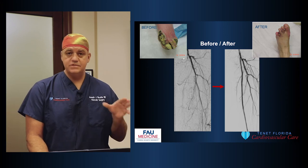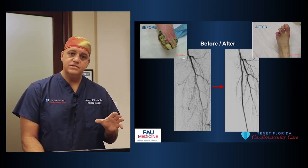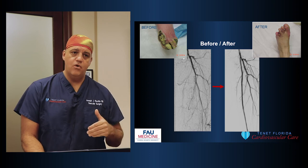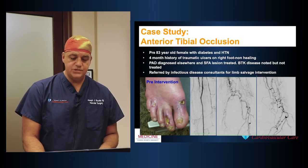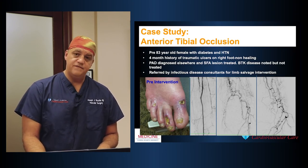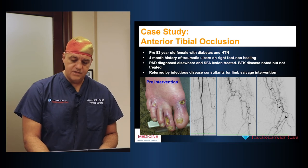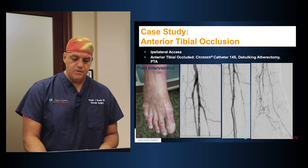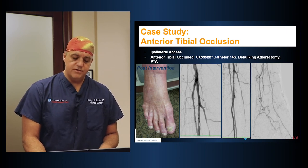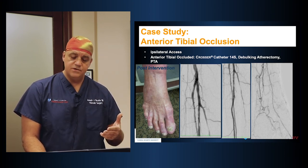This is the key point: more than 50% of amputations that are done have not had their blood flow investigated or optimized. All this patient needed was more blood flow and the wound healed — no amputation. Here's another patient with infected sores on the feet, told nothing could be done. The angiograms showed only collateral vessels — no real arteries supplying the feet. After our intervention, we opened up all the arteries into the feet, and all those sores healed. Amputation was prevented once again.